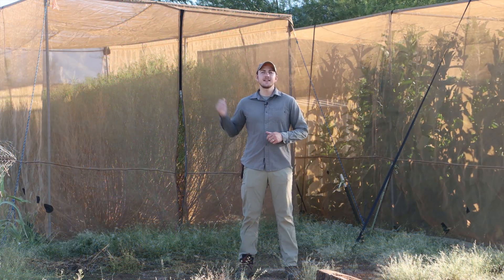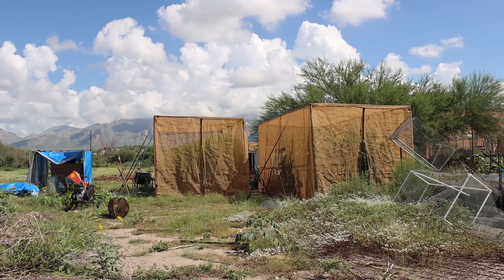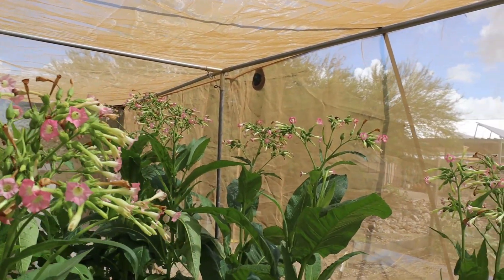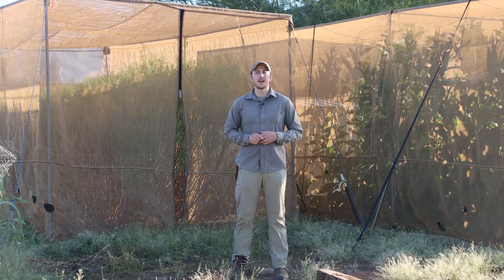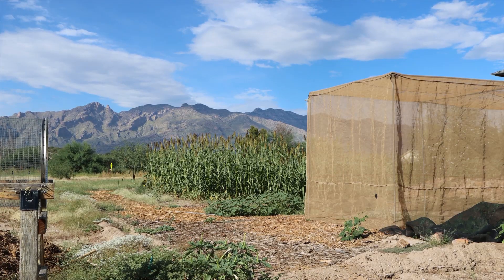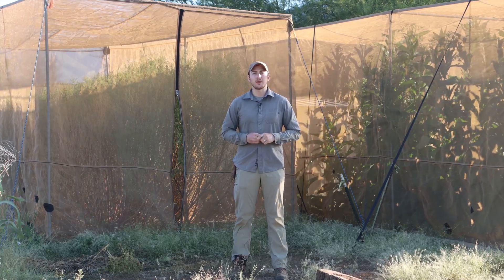You'll notice isolation tents like these behind me throughout our property. When we grow multiple crop varieties of the same type, we'll occasionally put some into an isolation tent like this. For self-pollinating crops like beans, this allows us to prevent pollinators from making a cross between two varieties planted near each other. For cross-pollinating crops, we can limit or introduce pollinators to only the crop that we want.